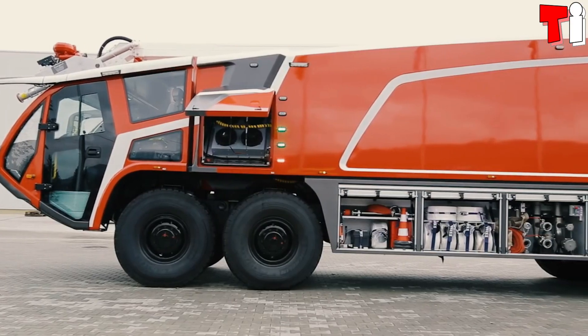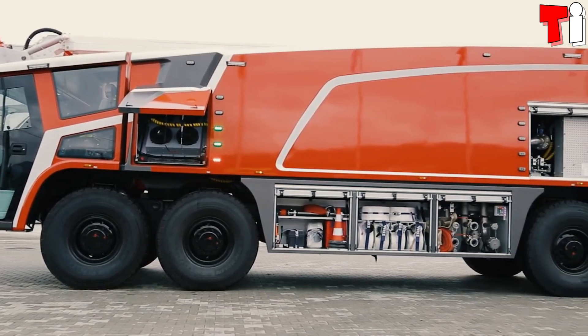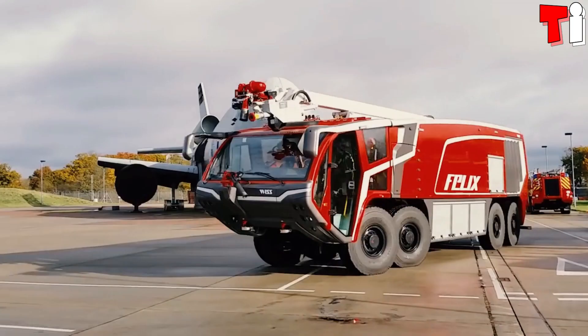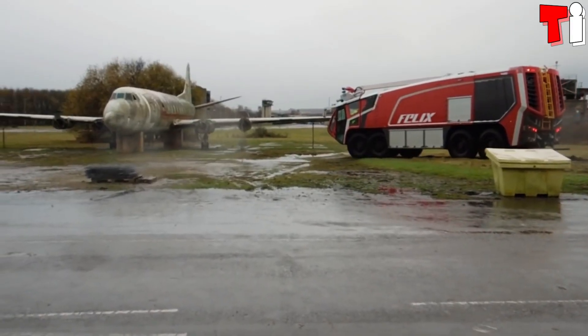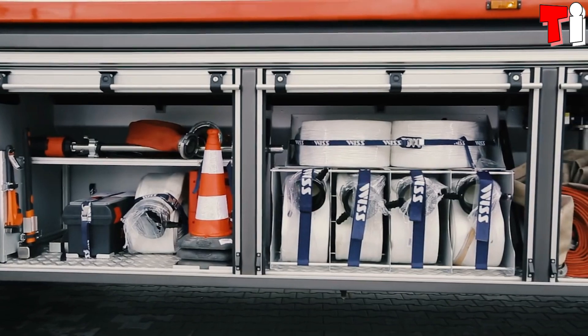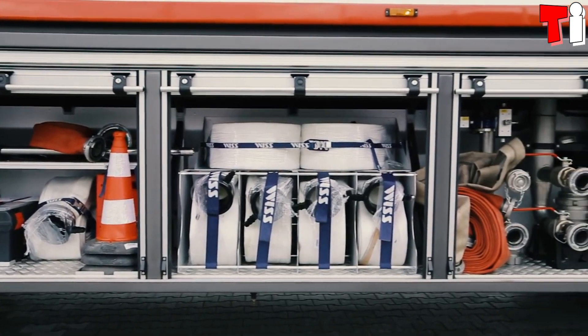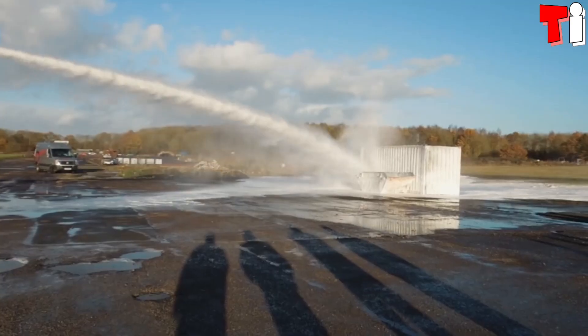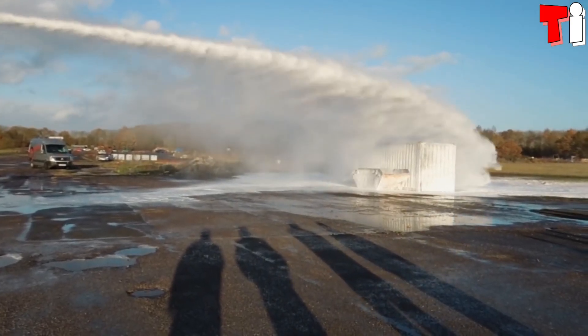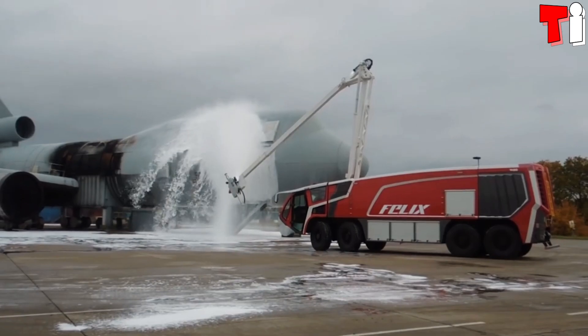It measures 13.4 meters in length and weighs 40 tons. It is equipped with two engines with 1,300 horsepower in total. Its tanks have the capacity to store 15,000 liters of water, 1,600 liters of foam, and 250 kilograms of firefighting powder.